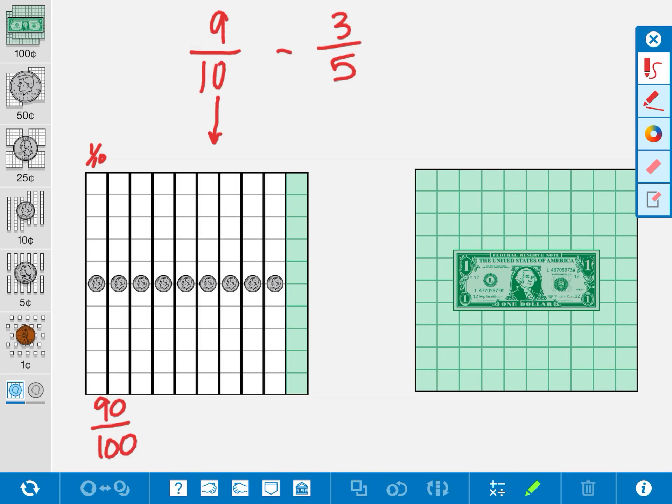100 is one of our common denominators when we're talking money. Another common denominator for this problem would be out of 20. We know that 10 dimes fits into a dollar, and a nickel is half of a dime, so we can fit 20 nickels into an entire dollar. If we were to cut these dimes in half, we would have 18 nickels out of 20 total. So here are some equivalent fractions to 9 tenths.